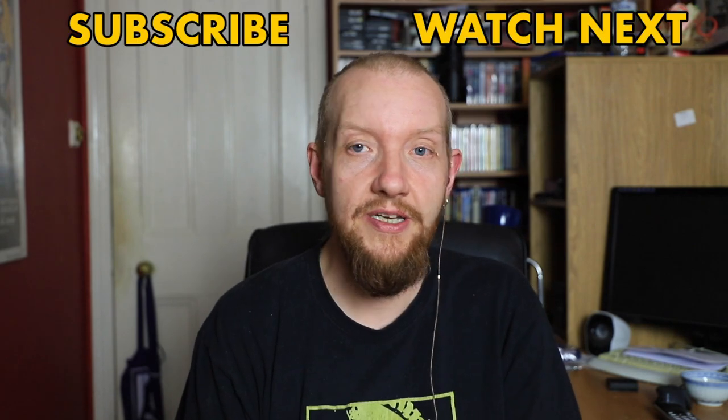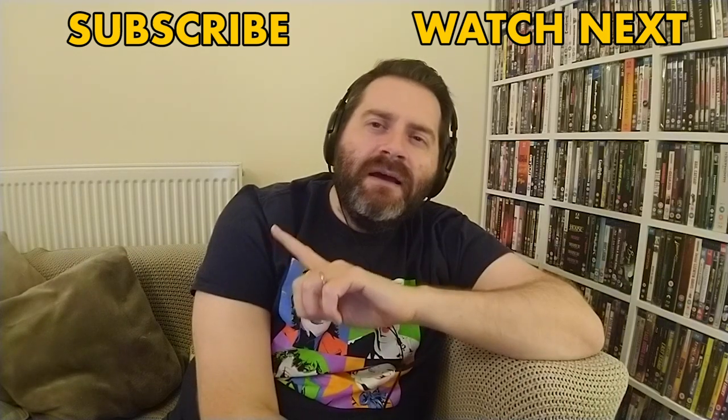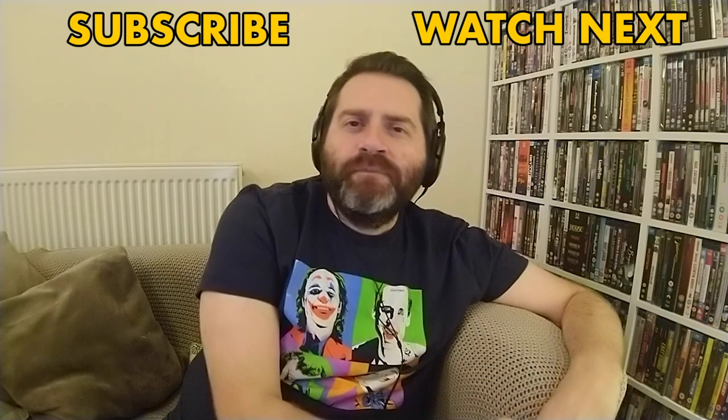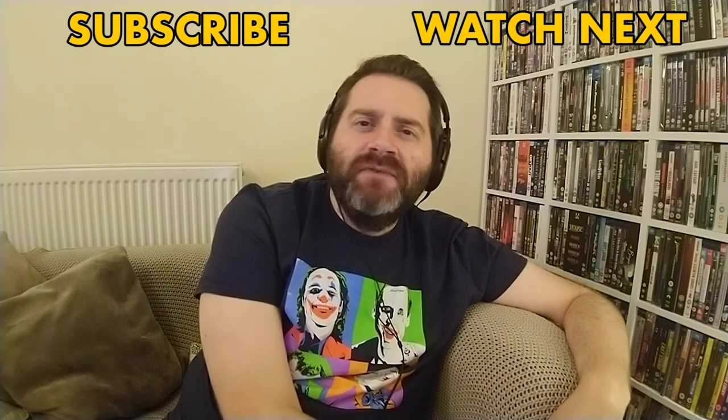That wraps up our favorite film posters — some great picks and a nice little discussion. Let us know which film posters are your favorites down in the comments. Hit the subscribe button and push the bell for notifications. Check out other videos and come find us on Twitter, Facebook, and Instagram.